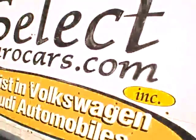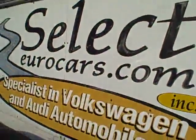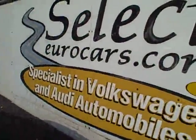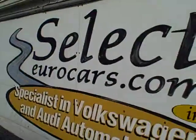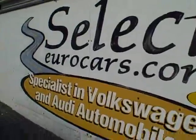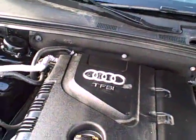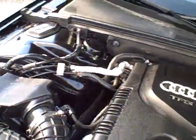We offer extended service contracts that can protect you for five years, a hundred thousand miles on top of what's on the car now, or a four-year, 50,000-mile program, near bumper to bumper. The cost on the five-year is about $400 a year with a $100 deductible — pretty hard to beat that.